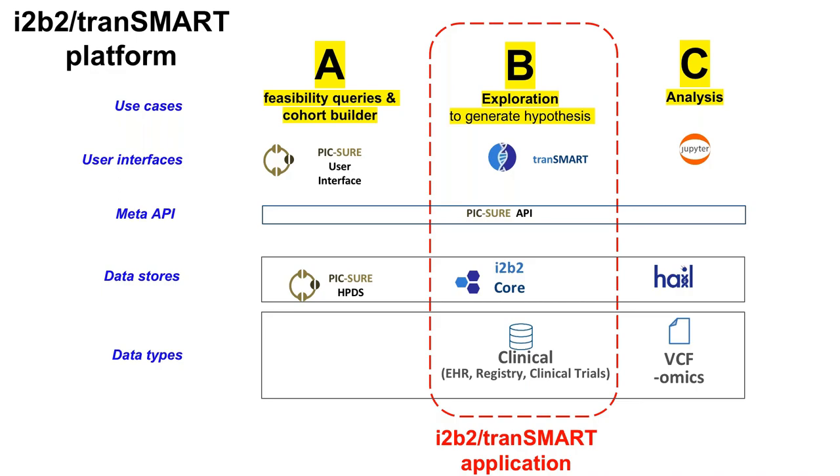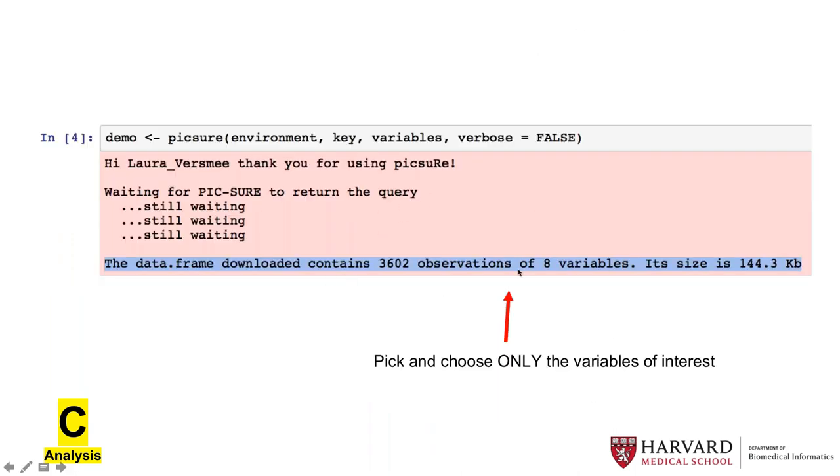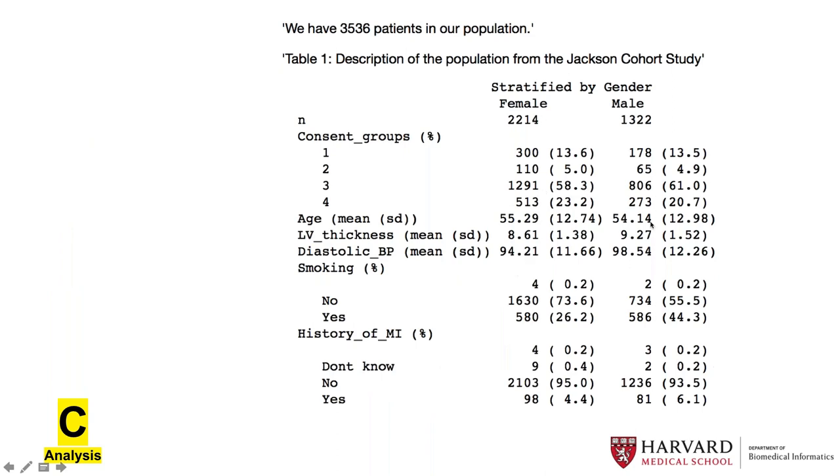Use case C is directly writing code in Jupyter Notebook in R or Python. Nick created a new client based on version two of the PICTURE API — more streamlined for accessing clinical variables. You don't have to download the full file; you pick and select the clinical variables of interest, retrieve the data, and be in your research environment in R or Python to reproduce the analysis.